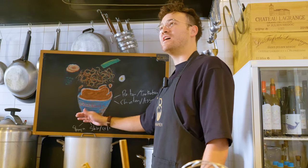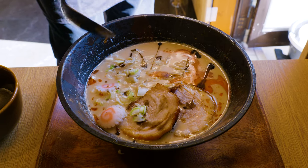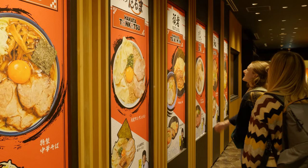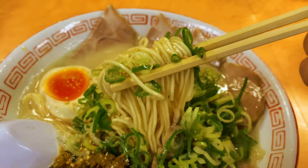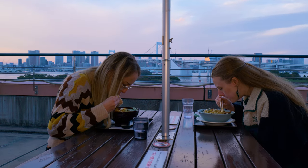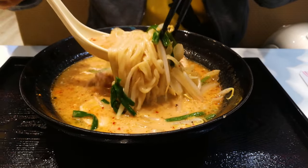In class we'll be using a tonkotsu broth, but later on we'll venture out to try different ramen types and give you a list of restaurants in Tokyo where you can find them. Wish us luck for all the ramen we'll be eating today, and let us know in the comments what your favorite type of ramen is.